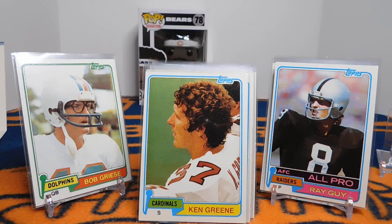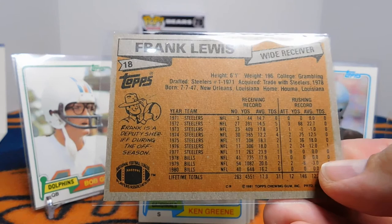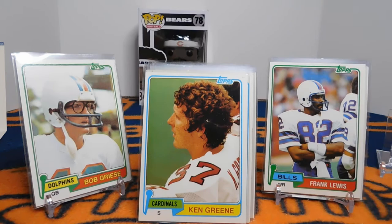Ken Green's rookie card — he's from Lewiston, Idaho, played for seven years, and was a first-round draft pick. He's not really of note unless you're a fan of The Amazing Race; he was in the 13th season with his wife and they came in second place, almost winning the million dollars. This card — Frank Lewis — on the back it says Frank is a deputy sheriff during the offseason, which I just thought was kind of interesting.